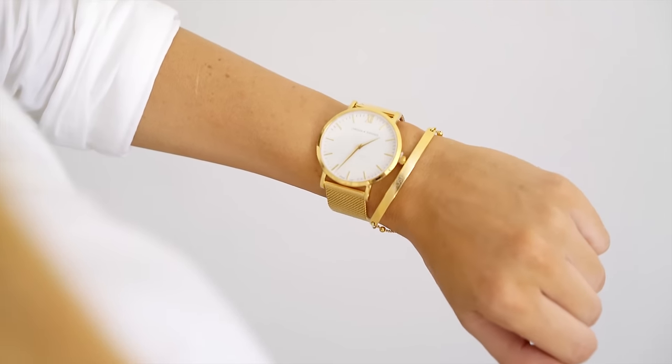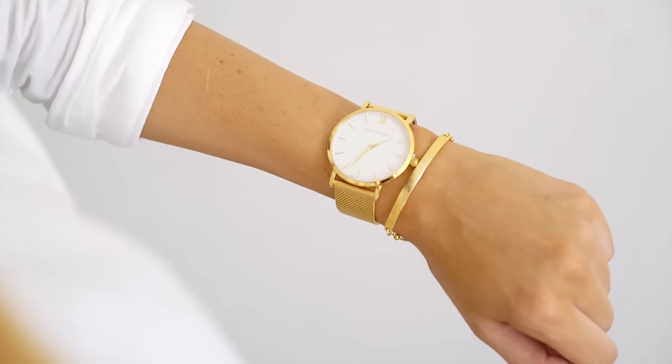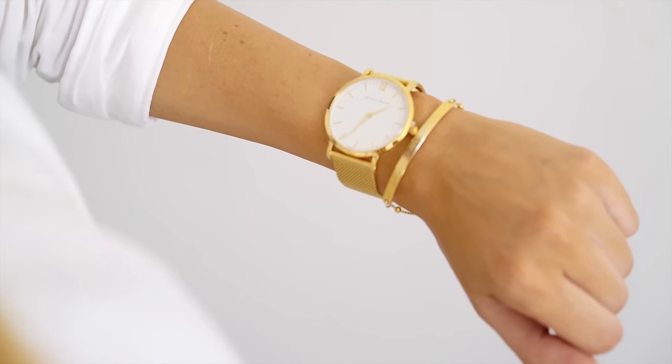I'm also going to be selling this watch from Larsson and Jennings, which is a beautiful watch brand — kind of a Scandi brand. They sell these on Net-A-Porter and in Selfridges and I think they retail for about £250 to £300. You'll probably notice that I often wear my Chanel watch, so I don't really wear a lot of other watches, and I prefer a chunkier style. This one is even still got the cellophane on the back of it — so this is like brand new.